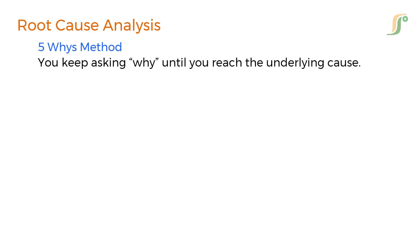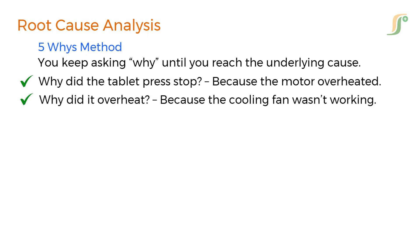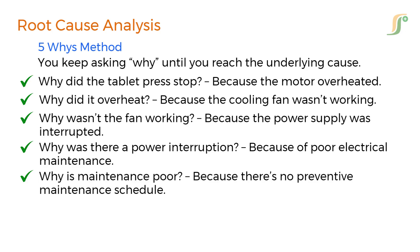For example: Why did the tablet press stop? Because the motor overheated. Why did it overheat? Because the cooling fan wasn't working. Why wasn't the fan working? Because the power supply was interrupted. Why was there a power interruption? Because of poor electrical maintenance. Why is maintenance poor? Because there's no preventive maintenance schedule. As you can see, the issue is much deeper than just a broken machine — this is how real solutions are developed.